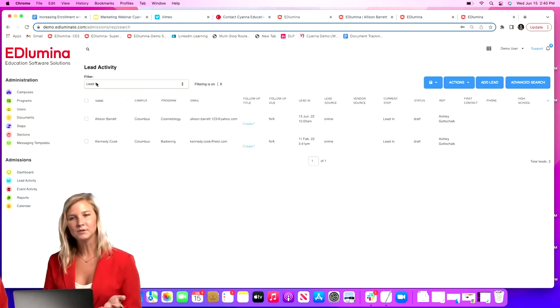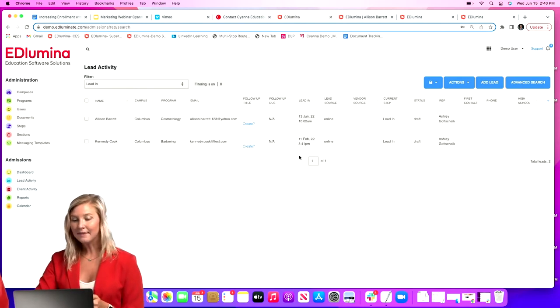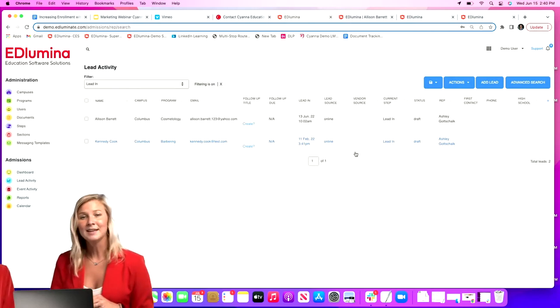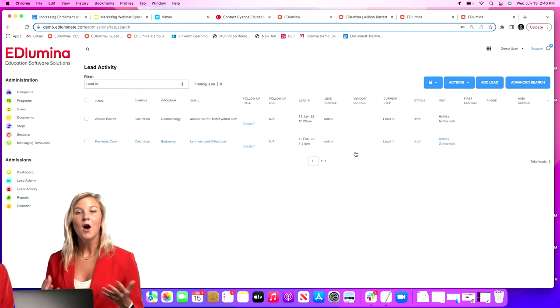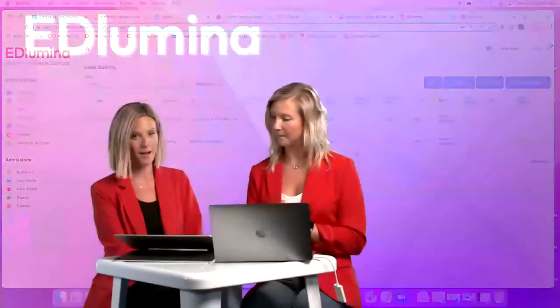Under the lead-in filter, all your brand new leads appear where you can see who to contact. We collect a lot of useful information when a lead comes in — headers are customizable, you can add, remove, or drag and drop to rearrange them. You get the student's name, campus, program, a timestamp of when the lead hit your system, and lead source and vendor source showing where that lead came from — all coming in automatically from your website.